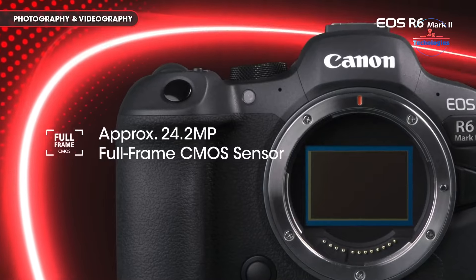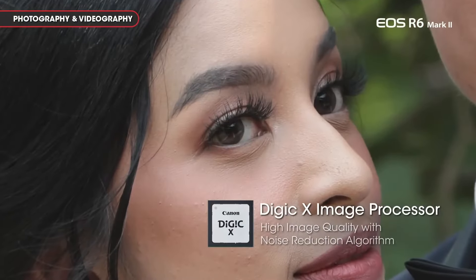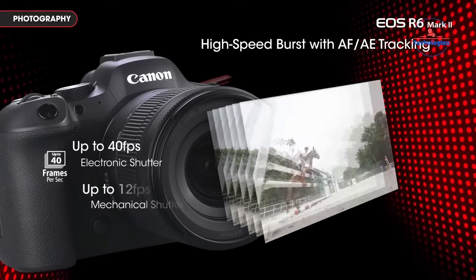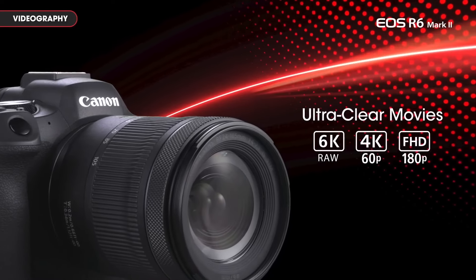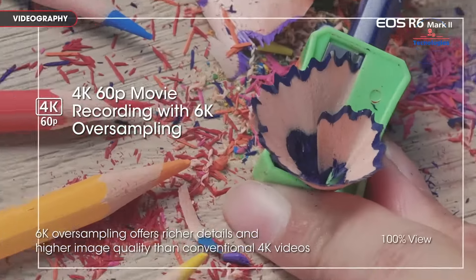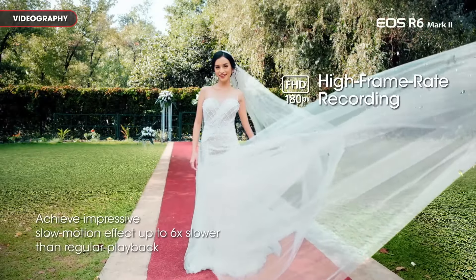Additionally, the camera features HDR PQ recording, unlimited recording times, mic and headphone ports, and a multi-function shoe for extensive accessory compatibility. It also supports RAW video recording via micro HDMI, allowing for Pro RAW up to 6K 60p and 3.7K RAW recording.